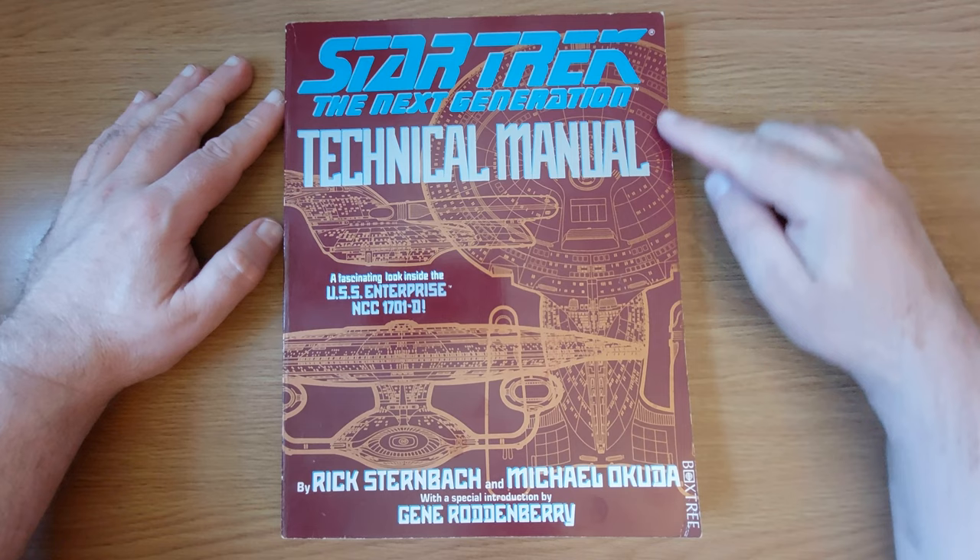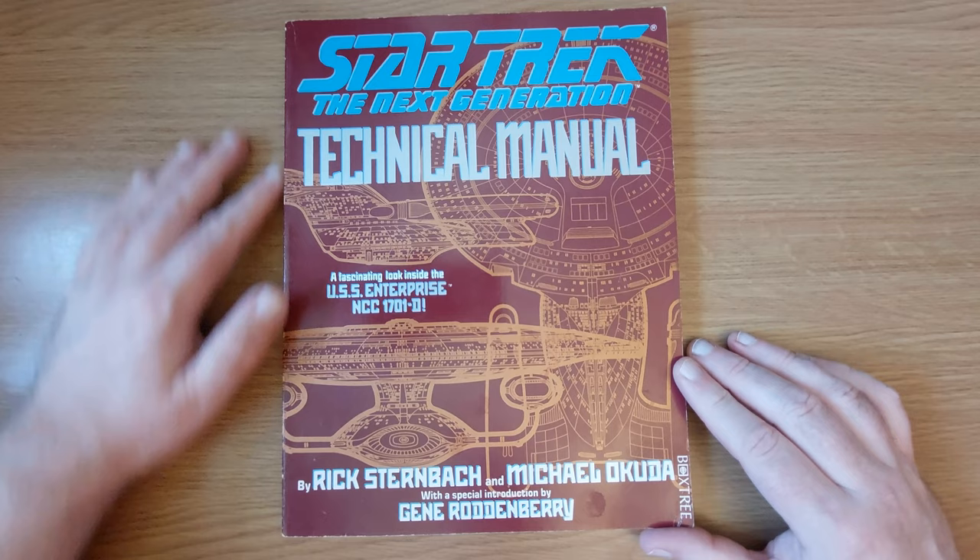Hi guys, and this time I'd like to present this - the Star Trek Next Generation Technical Manual, a fascinating look inside the USS Enterprise NCC-1701D.